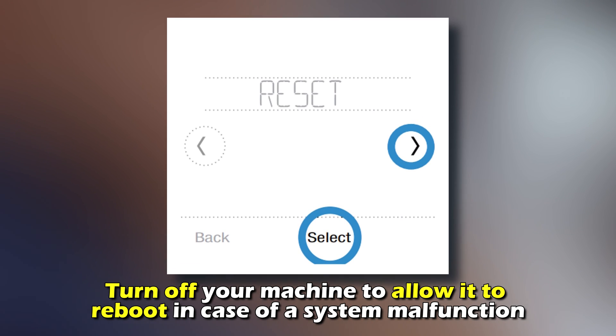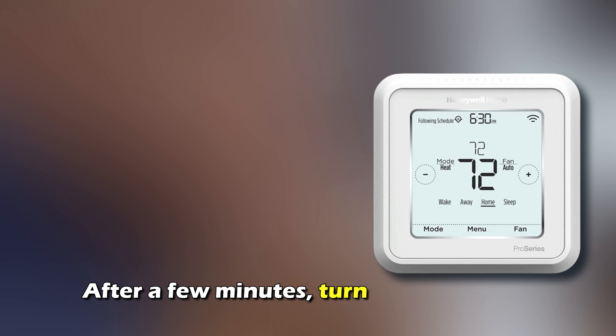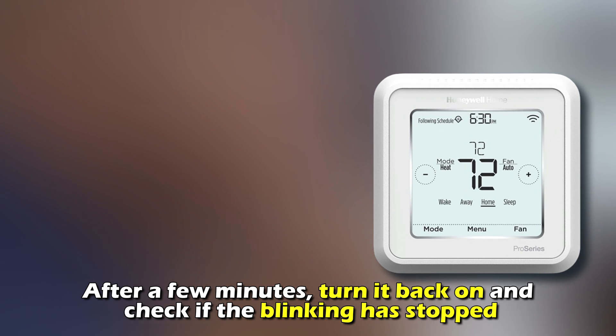Reset the thermostat. Turn off your machine to allow it to reboot in case of a system malfunction. After a few minutes, turn it back on and check if the blinking has stopped.